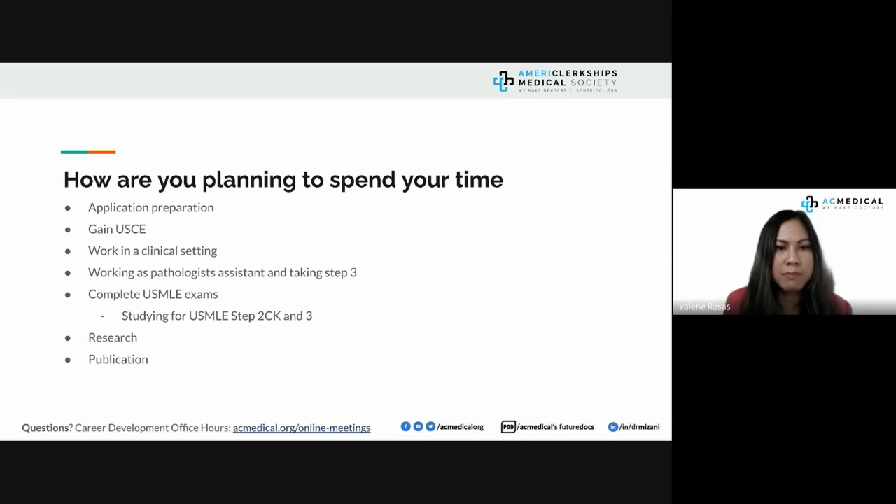Some mentioned completing USMLE exams like Step 2 CK and Step 3. I'm not a fan of Step 3 for those who passed their USMLEs on the first attempt. If you've had multiple attempts, studying for Step 3 may be warranted — but not necessarily to take it, because seeing someone fail Step 3 multiple times is a huge turnoff for programs.